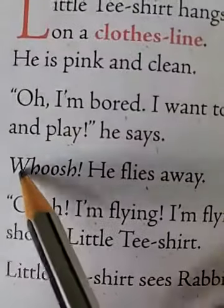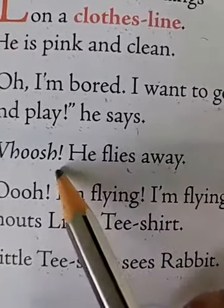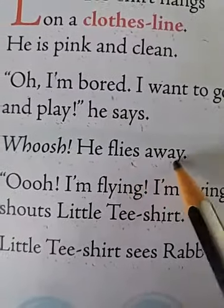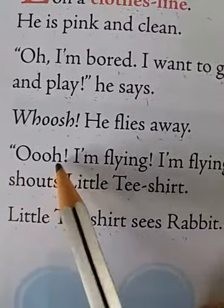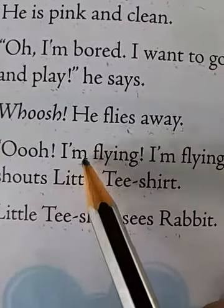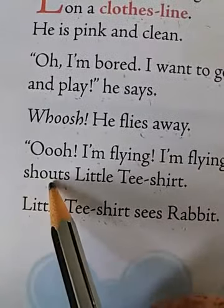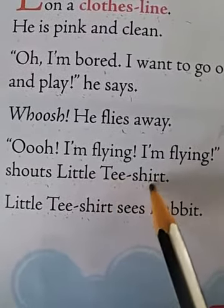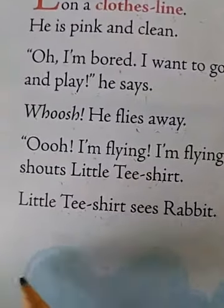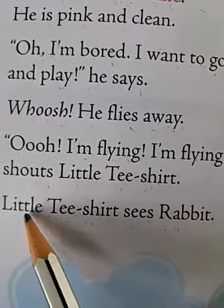Whoosh! He flies away. The little t-shirt shouts, 'Oh, I'm flying! I'm flying!' Because of the air, the little t-shirt is flying.